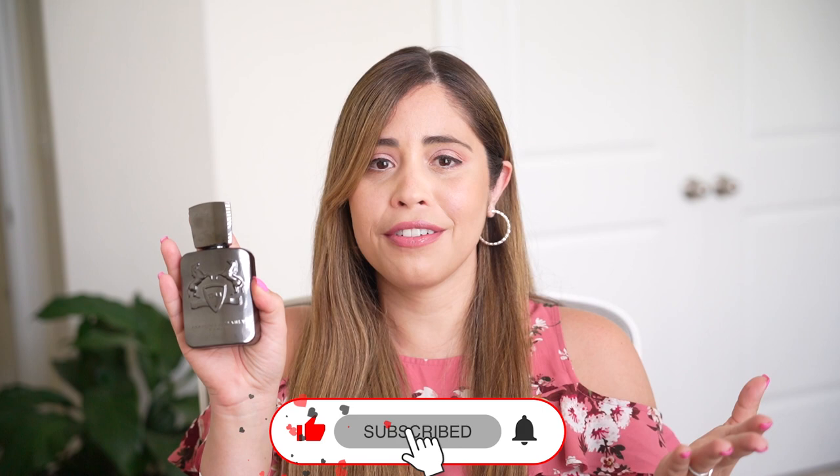Hey everyone, I am back with another fragrance review and today I'm talking about Hero from Parfums de Marly. Hero is a masterpiece — if you're thinking about buying Hero, this video is all you need to make your decision.